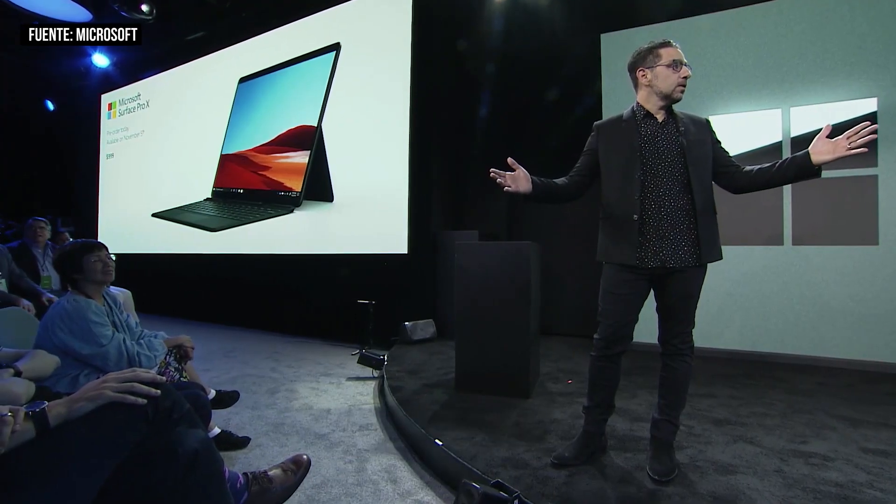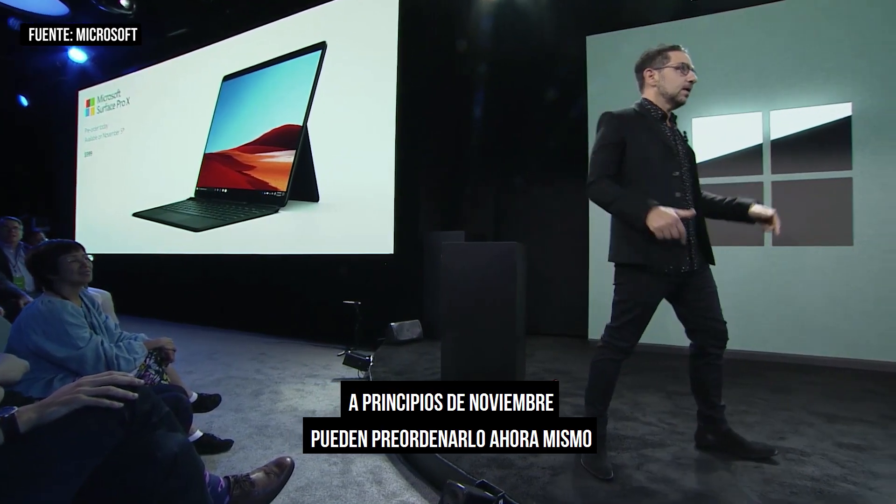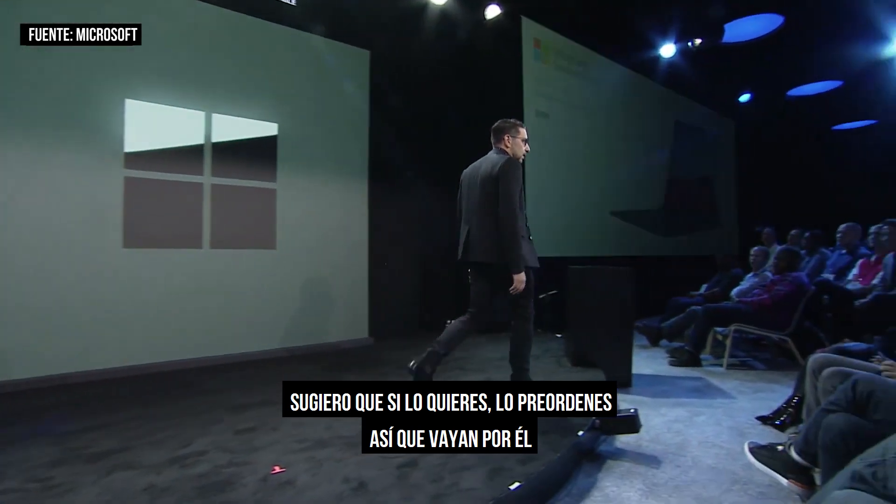Surface Pro X is going to be available early November. You can pre-order it right now — I suggest if you want it, you should probably pre-order it.